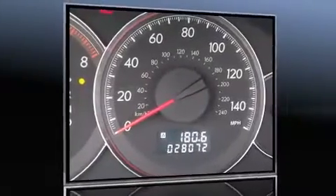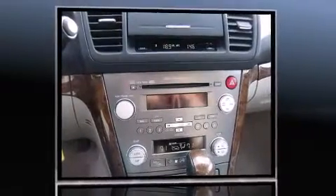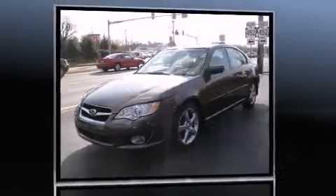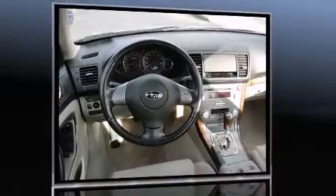Climb inside the 2008 Subaru Legacy. This four-door, five-passenger sedan still has fewer than 30,000 miles. It features all-wheel drive versatility, an automatic transmission, and a 2.5-liter four-cylinder engine.